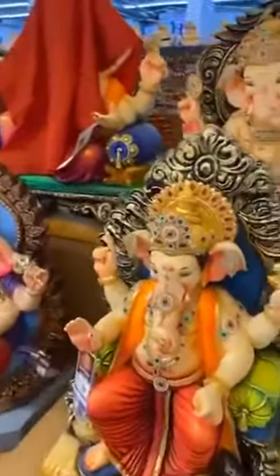So this is the first of its kind in Dubai — a Ganesh Chaturthi exhibition. You can see these beautiful Ganeshas here.